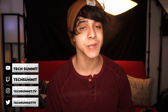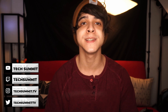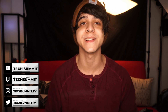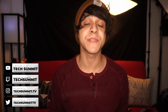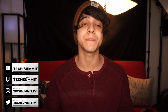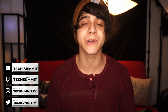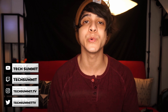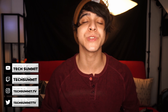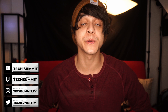If you like my content, follow me on Twitch where I stream RPGs every Friday and Saturday between 10 PM and 12 AM Eastern time. Also follow me on Instagram and Twitter to stay up to date with the latest Tech Summit content. With that said, this has been Francesco from Tech Summit — thank you for watching and I'll see you all later. Enjoy.